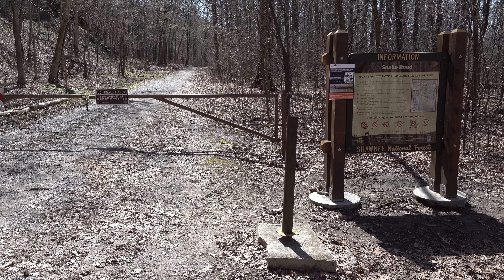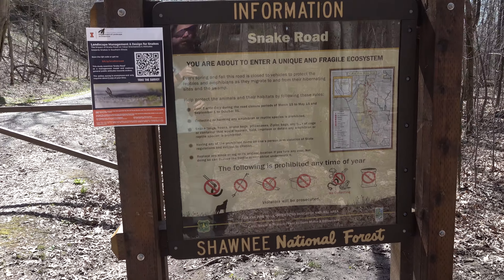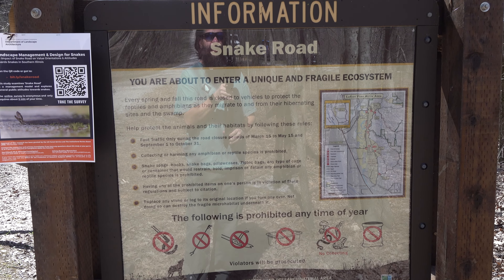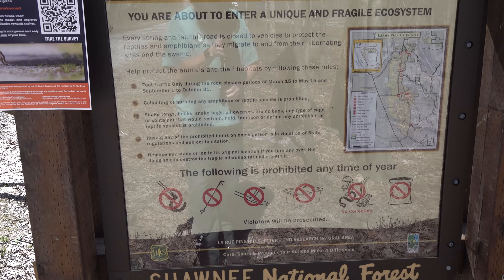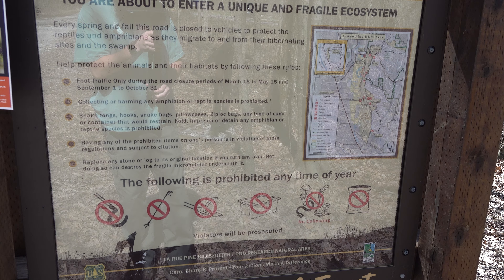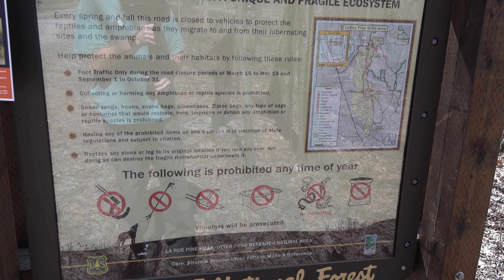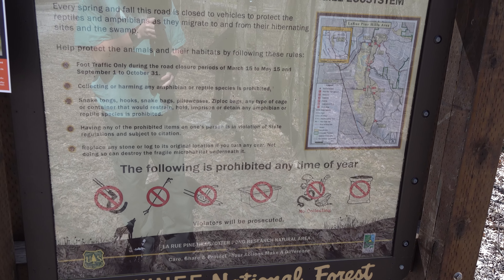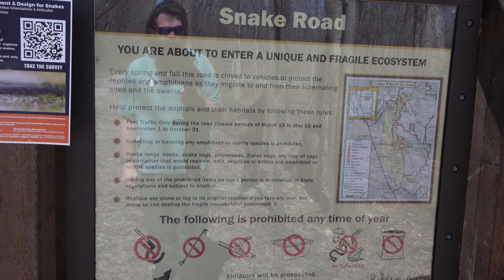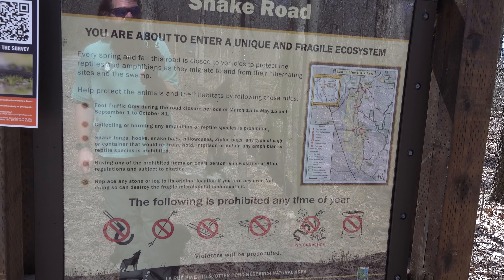Well, howdy folks. Sean here from hikingwithshawn.com and today we are at Snake Road for the 2023 spring migration. This is our first visit to Snake Road for the migration. Collecting or harming amphibian or reptile species is prohibited. Snake tongs, hooks, snake bags, pillows, ziplock bags, or any type of cage or container that would restrain, hold, imprison, or detain any amphibian or reptile is prohibited. Having any of the prohibited items on one's person is also prohibited. Be sure to replace any stone and log to make sure you don't kill the fragile micro-habitat underneath. There's some rules for the road.